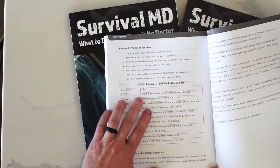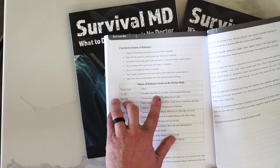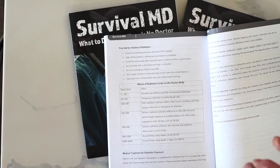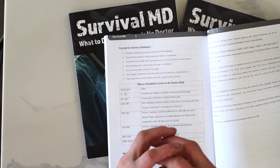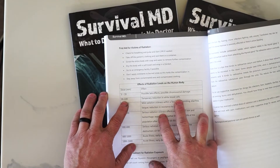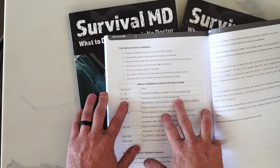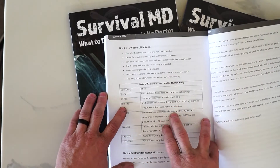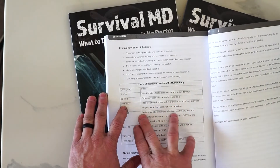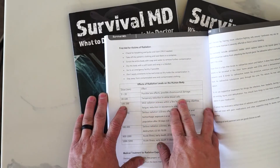Now, effects of radiation levels on the human body. At 5 to 20 REM, there are possible late effects and possible chromosomal damage — little particulates are hitting your DNA and damaging it. At 20 to 100 REM, there is a temporary reduction in white blood cells, which can affect your ability to stave off infections and diseases. At 100 to 200 REM, it's mild radiation sickness — within a few hours, vomiting, diarrhea, fatigue, and reduced resistance to infection, again because of a lack of white blood cells.